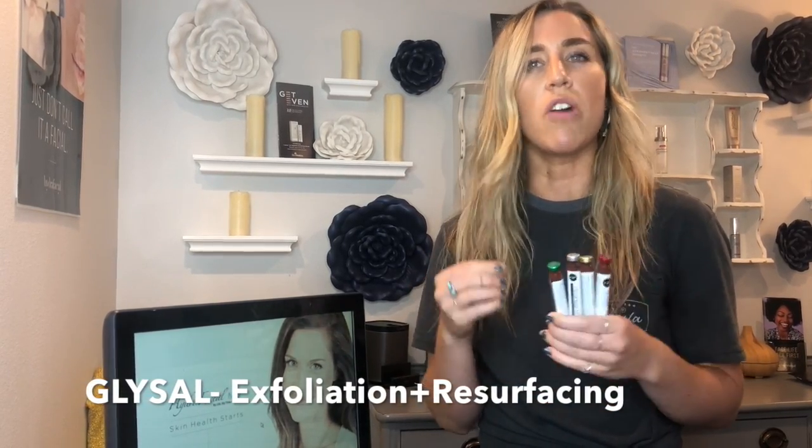There is a booster that I use at every single Hydrafacial called Glysal. It's glycolic and salicylic acid, which just helps to kind of dissolve that glue that holds your dead skin cells together. So I use the Glysal and then we'll do extractions right after.